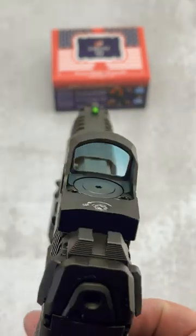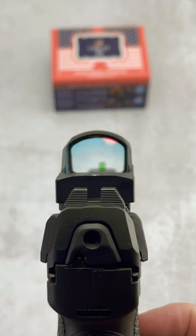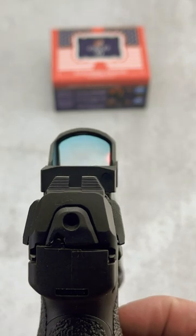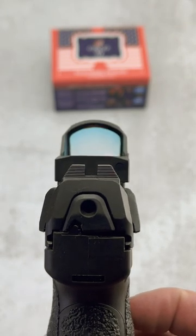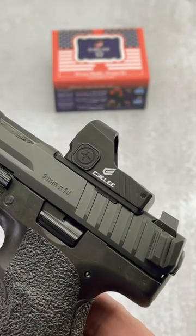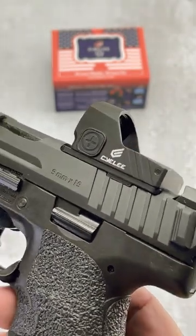Shake awake, aluminum housing. It's got a 3 MOA dot — the camera's not going to like it — with a 64 MOA circle around it. Night vision compatible, and most importantly at least for me, it's got astigmatism relief and it works really well for me.